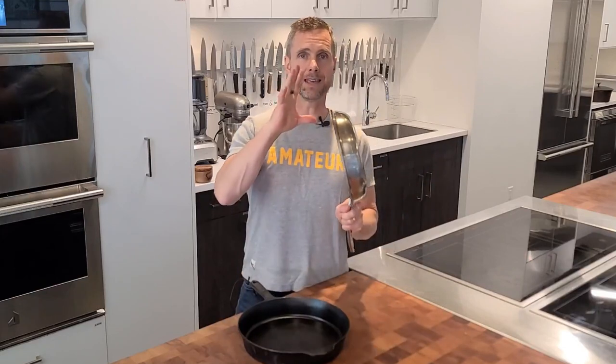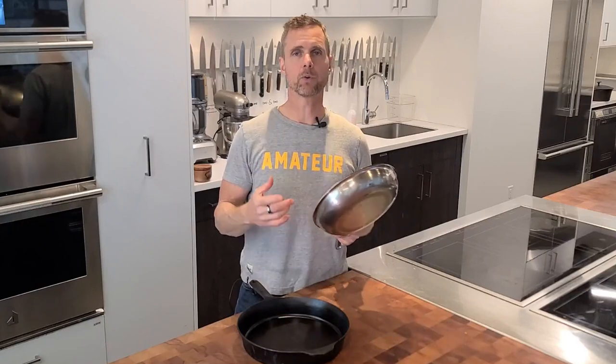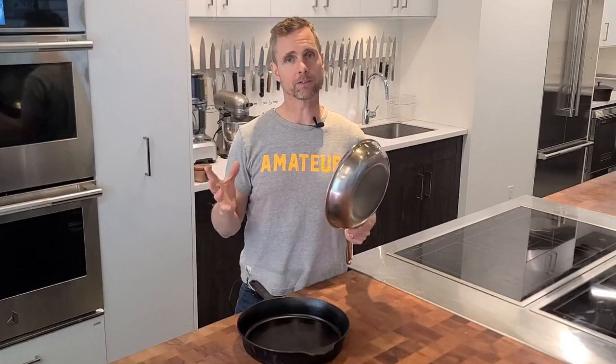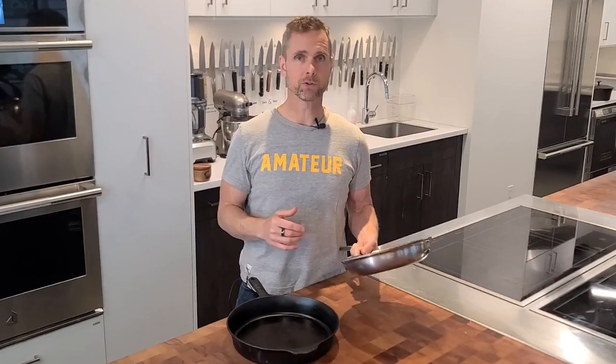Stainless steel is the exterior of the pan. The interior of a stainless steel pan is where the work happens — that's going to be aluminum or aluminum alloy. It may have copper in it, sometimes silver. They can be of all different sorts of qualities and price. Same with cast iron — you can get a varied range of price with cast iron as well.